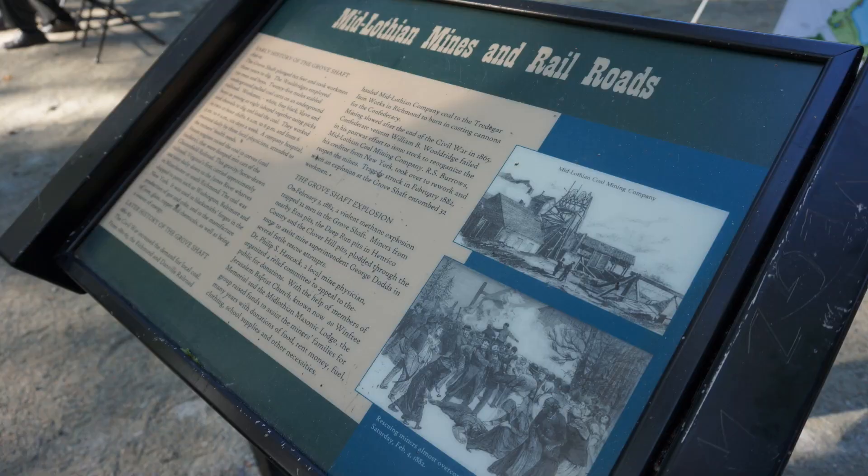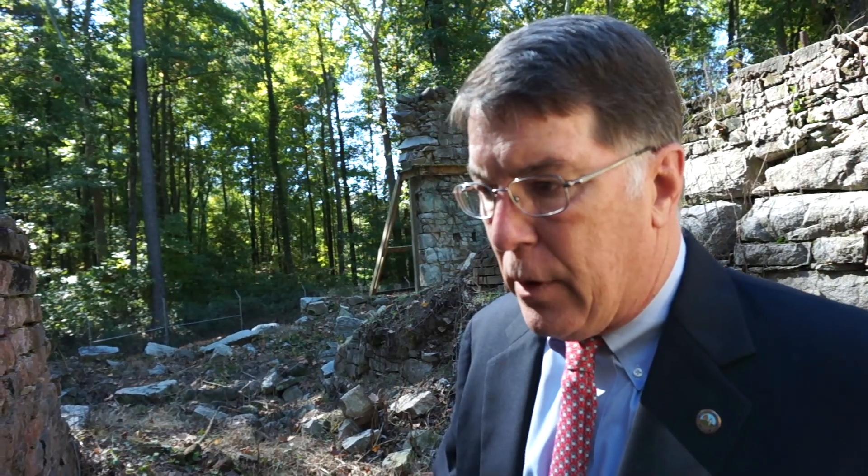Tom Garner, President of the Midlothian Mines and Railroads Foundation, noted that these were the first commercial coal mining operations in existence before the United States even came into being. He emphasized that Virginians were an important part of the industrial revolution, often dismissed as a plantation society focused on cotton and tobacco, but they had technical entrepreneurs investing in these mines and the latest equipment. Born and raised in Midlothian, Garner said being part of this reclamation project was a dream come true.